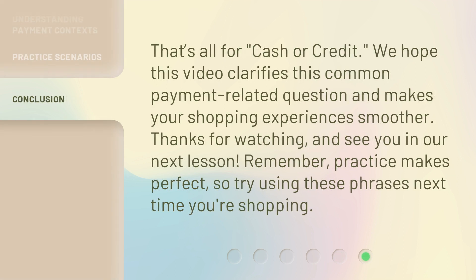That's all for cash or credit. We hope this video clarifies this common payment-related question and makes your shopping experiences smoother. Thanks for watching, and see you in our next lesson. Remember, practice makes perfect, so try using these phrases next time you're shopping.